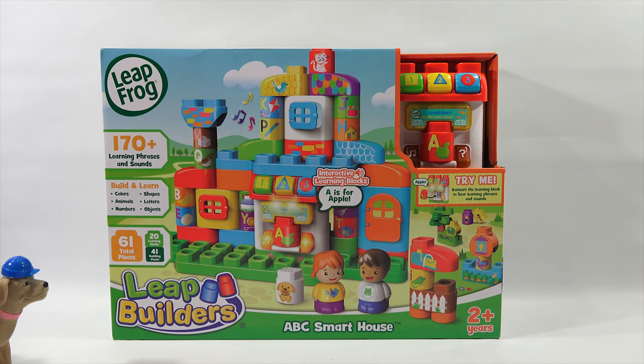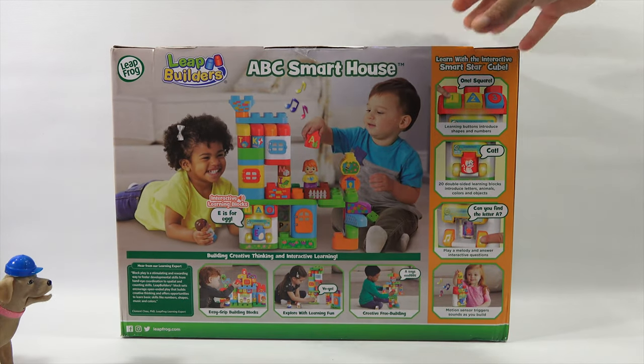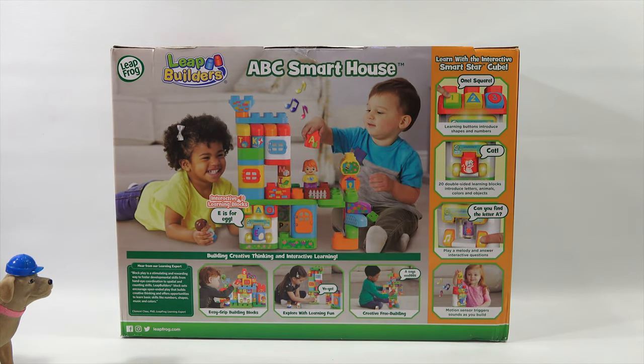From LeapFrog, ages 2 plus. A hundred and seventy plus learning phrases and sounds. Build and learn colors, animals, numbers, shapes, letters, and objects. Sixty-one total pieces. Learning buttons introduce shapes and numbers. Twenty double-sided learning blocks introduce letters, animals, colors, and objects. There's much more, so read it. Let's check out the next toy.